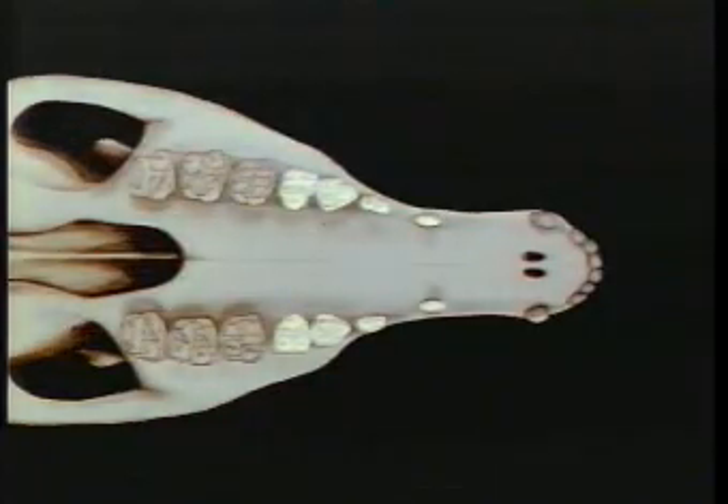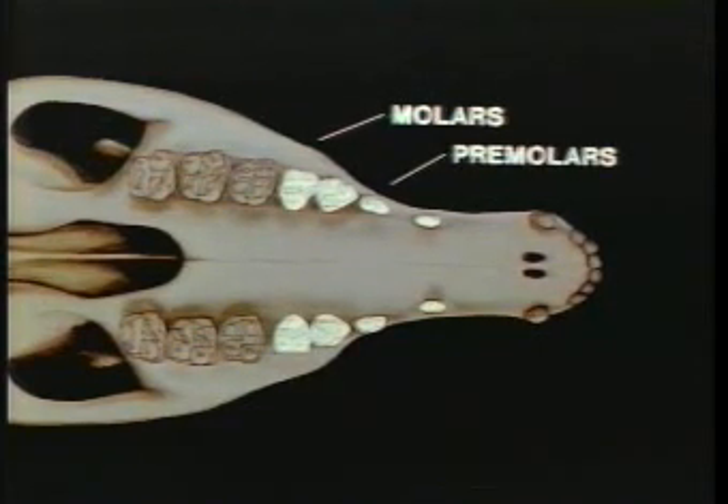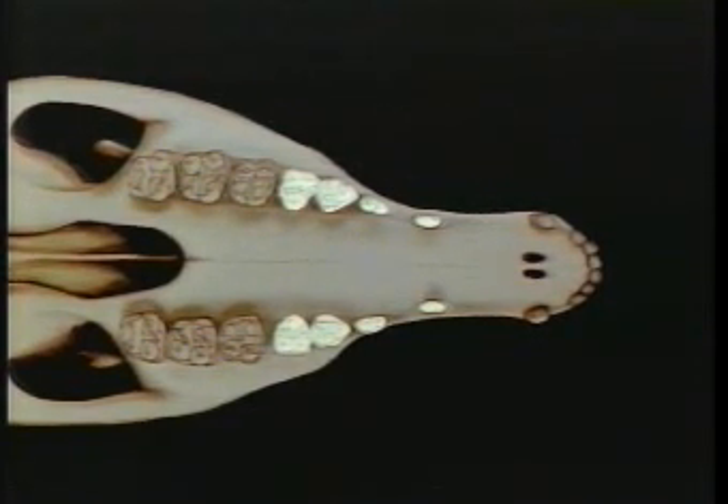A close look at the teeth of Hierocotherium reveals a simple pattern of bumps and ridges on their chewing surfaces. The premolars were smaller and more slender than the molars, and contributed little to the grinding of food.